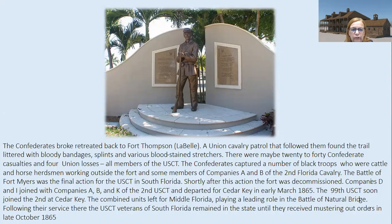The Confederates broke and retreated back to Fort Thompson in LaBelle. A Union cavalry patrol that followed them found the trail littered with bloody bandages, splints, and various bloodstained stretchers. There were maybe 20 to 40 Confederate casualties — wounded, not necessarily deaths. For Union losses, some sources say one death with more casualties, but all of them were members of the U.S. Colored Troops. The Confederates sadly captured around five or six of the black troops who were cattle and horse herdsmen working outside the fort, plus a handful from companies A and B of the 2nd U.S. Cavalry.